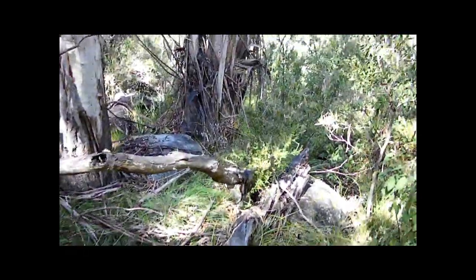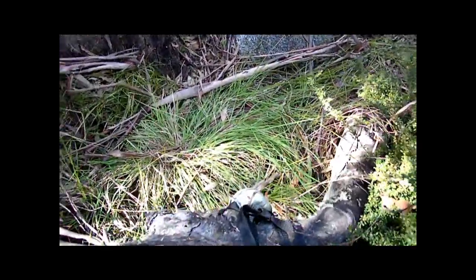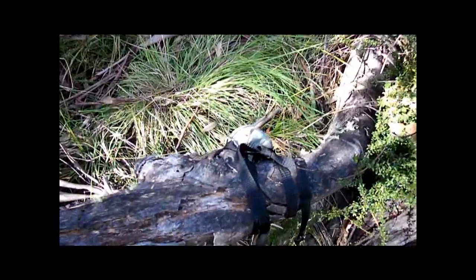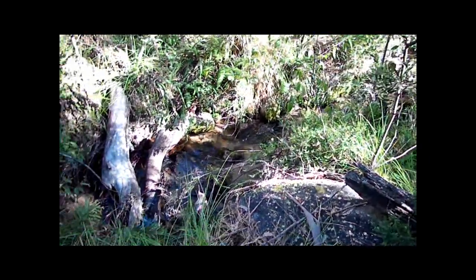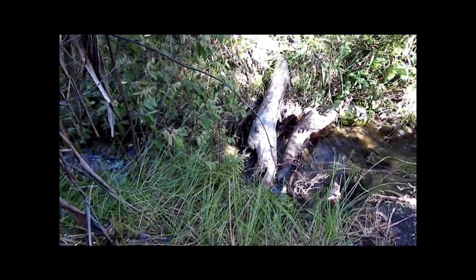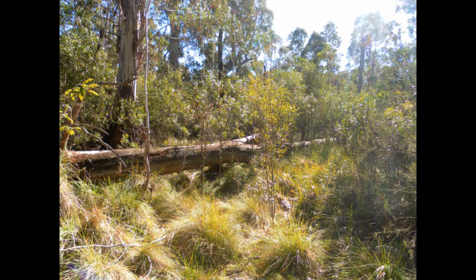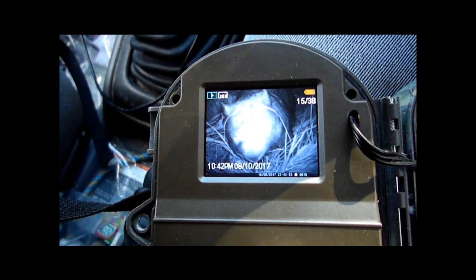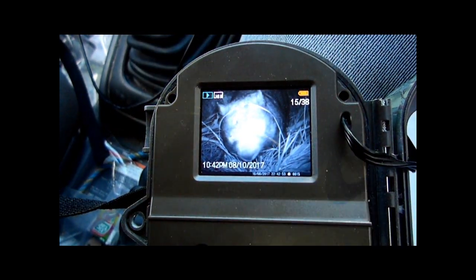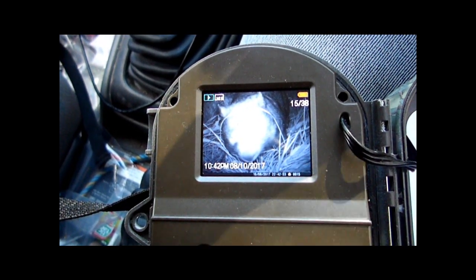I'd say something has either jumped over it, because the camera has definitely been moved. How nice is this creek though? So many places to hang cameras — fairly wide-looking joint. Well, there's at least a wombat on the camera, and I'd say that's what bumped it as it came through.